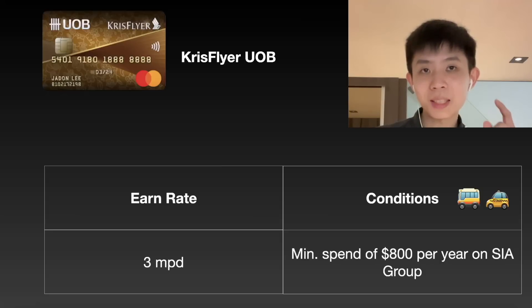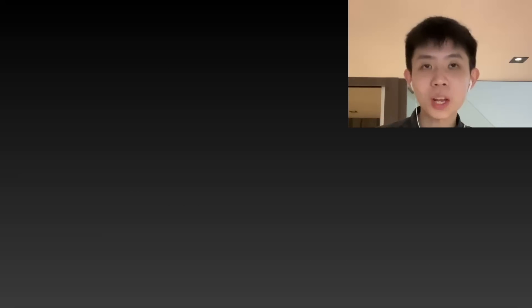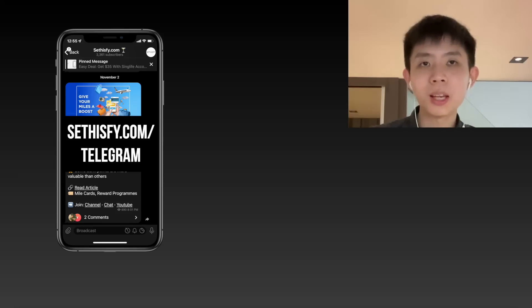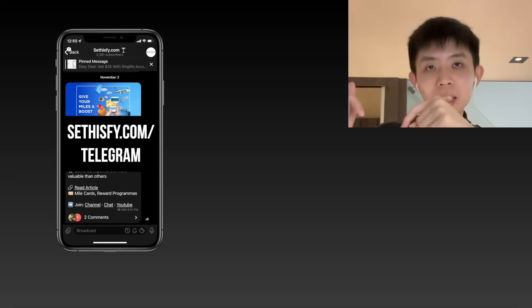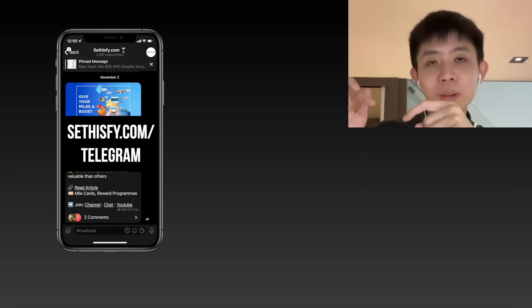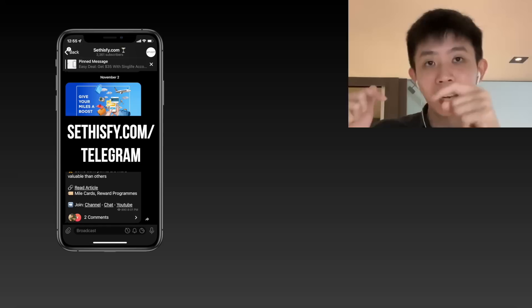Credit cards change all the time, so subscribe to my Telegram group to get all the latest updates and deals on credit cards and personal finance. Also check out my other video where you can find out more about how this credit card can add value and help you collect a lot more credit card rewards.